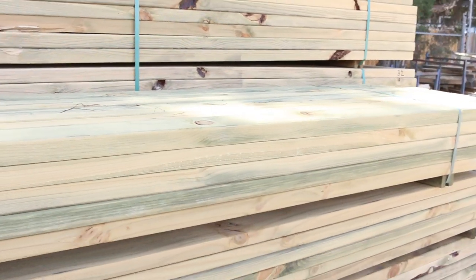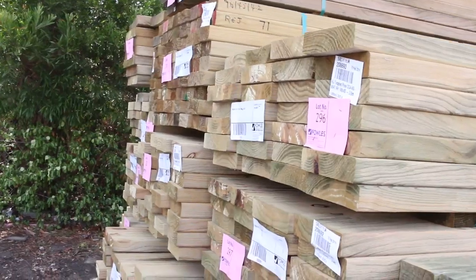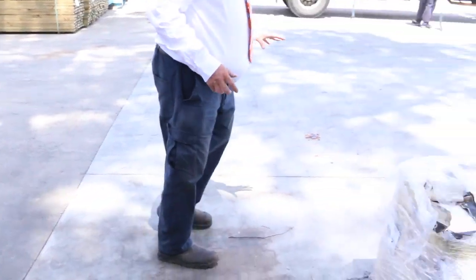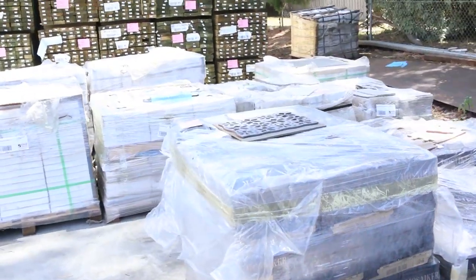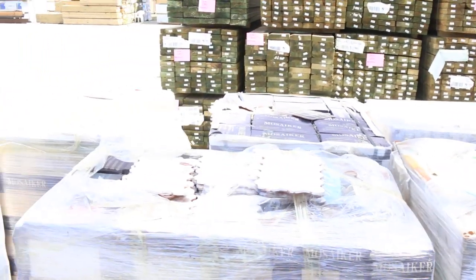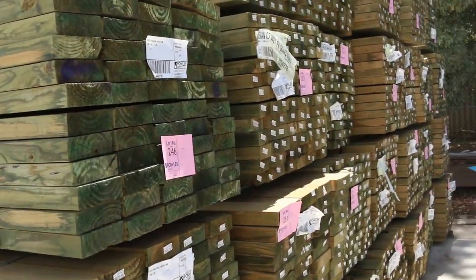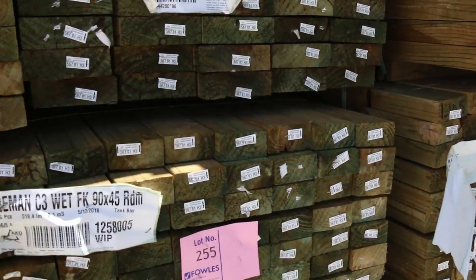There's a good lot of sizes — I can see some 70x45, 140x35, 90x45, 140x45, even some 290x45. There's a great range of sizes there and a nice fresh-looking stock. We've got some nice long-length treated pine here — 90x45 and 140x45 in nice long packs. Looks like some 5.4 and 6-meter stuff in the 140x45, also some 190x45 in the long length. Lots and lots of treated pine tomorrow.